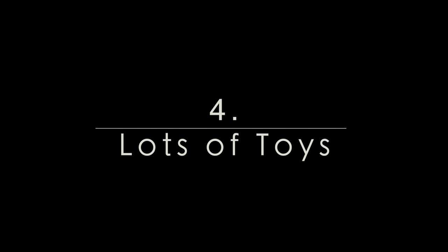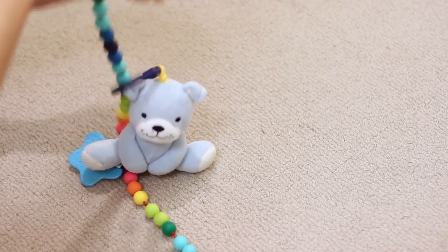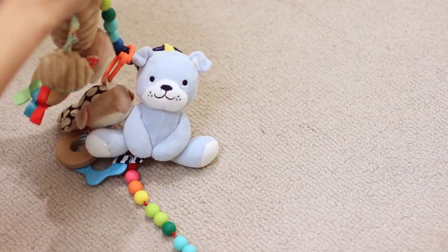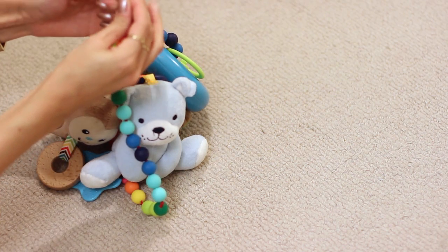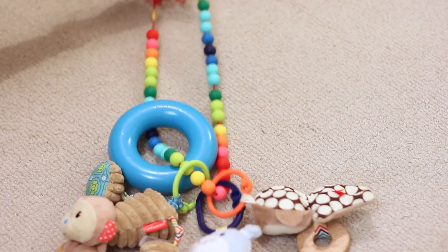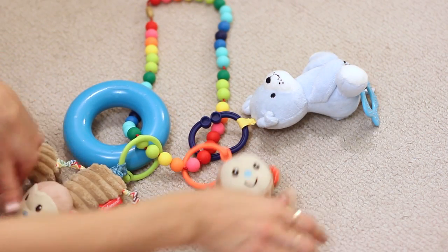Tip number four: bring lots and lots of toys — I cannot stress that enough. What I did was buy a teething necklace that actually comes apart, and I hooked on some of Liam's favorite toys that were quiet and don't make a lot of noise. I didn't want to lose any of his toys, so by hooking everything together nothing would fall. I can hook this necklace onto his stroller, or around my neck, or around his neck. It's very sanitary because it's not going to fall on the floor.